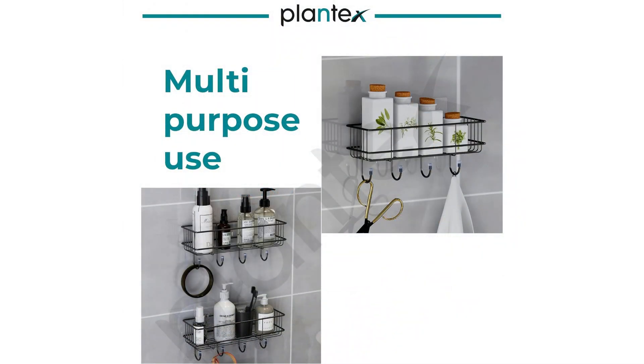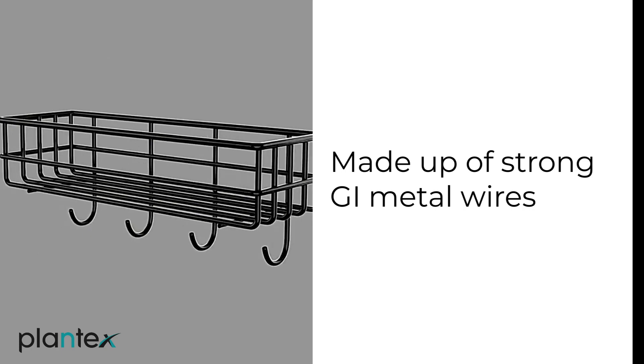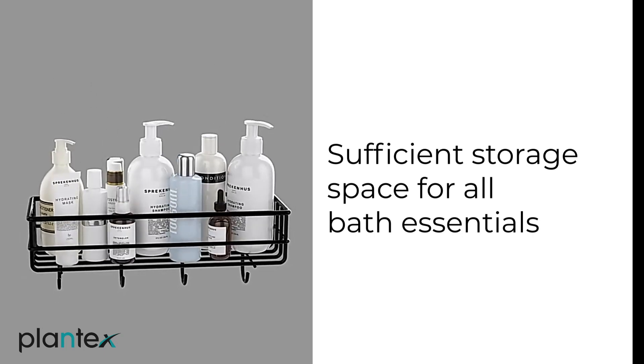This sleek and modern design also has 4 hooks which provide more space. Key holders, towels, coats, topes, or a leash for your needs are always easy to use and within easy reach.